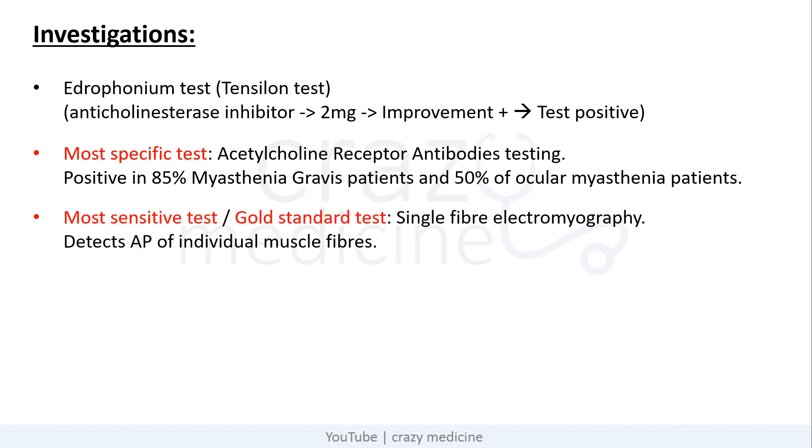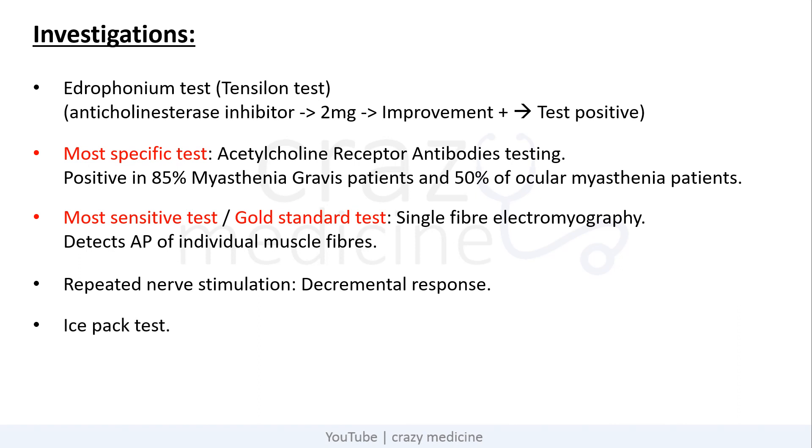The most sensitive test — or gold standard — is single-fiber electromyography, which detects the action potential of individual muscle fibers. The next is repeated nerve stimulation, which shows a decremental response in myasthenia gravis. There is also the ice pack test: when you keep an ice pack on the patient's eyelid, the symptoms improve, and it is considered positive.